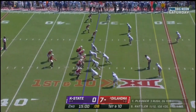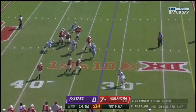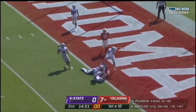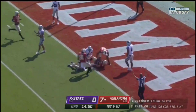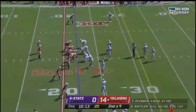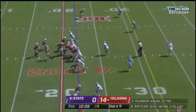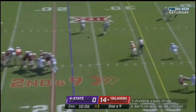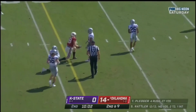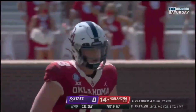First down and 10 at the 32-yard line. Rattler on the play-action fake, bounces out of the pocket, looking, delivers — caught at the goal line. Touchdown, Oklahoma! Drake Stoops. So even as a young player, he's not locked into one guy. He understands how to use the system and move the ball around. Rattler throws it over the middle and he has his man again, for a first down. Stogner has found a soft spot underneath against this K-State defense.